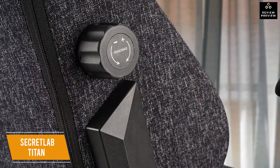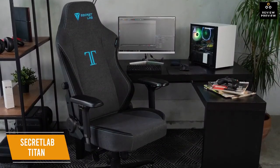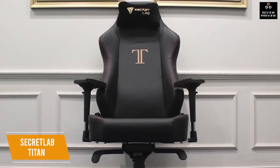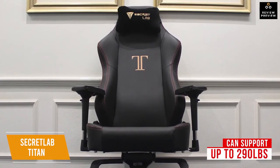The lumbar support is integrated into the seat back while still being adjustable via a knob that makes support more or less firm — meaning no added bulk, and you can even turn firmness all the way down and add your own pillow. The backrest is 84cm high and 55cm wide, providing plenty of space for anyone to be comfortable. The chair supports up to 290 pounds.